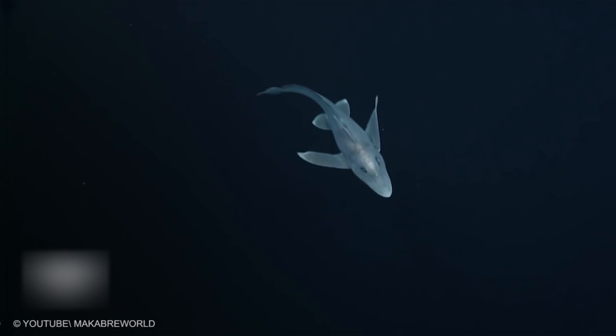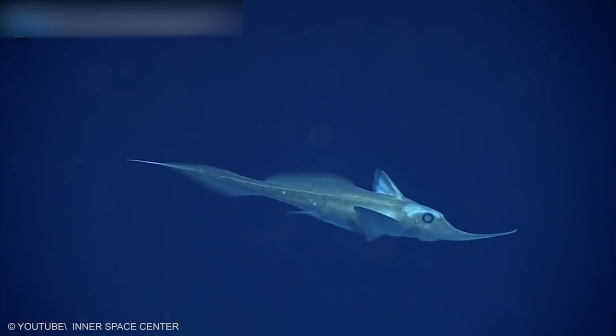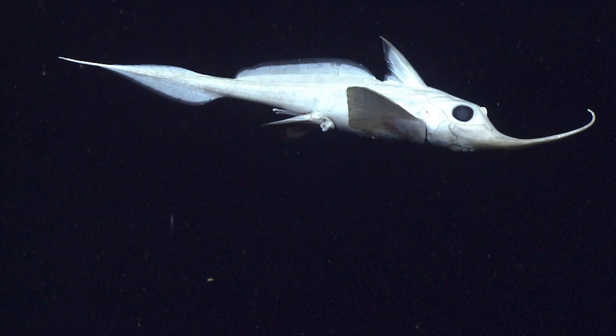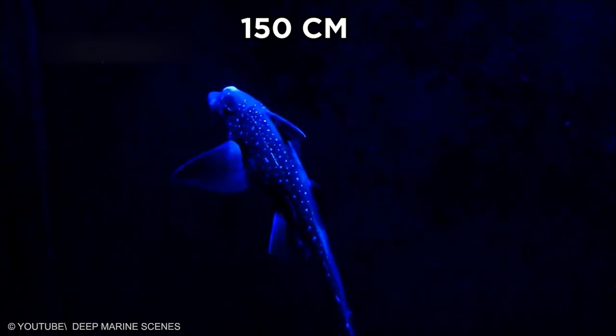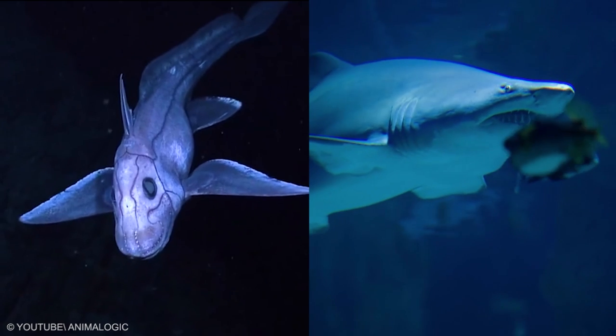Chimera. The animal Chimera have elongated soft bodies with a bulkhead and a little gill opening. They grow up to 150 centimeters in length, although this includes the lengthy tail found in some species.